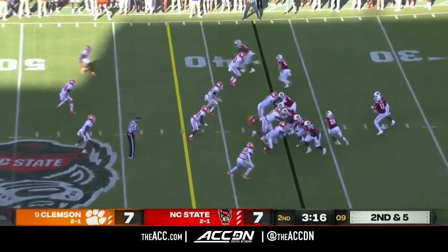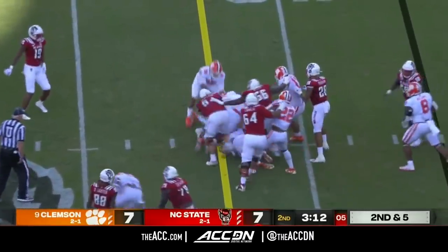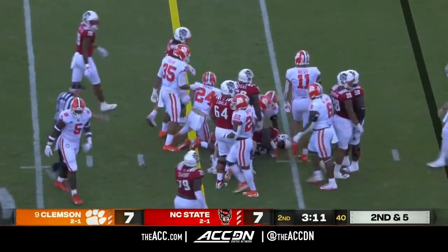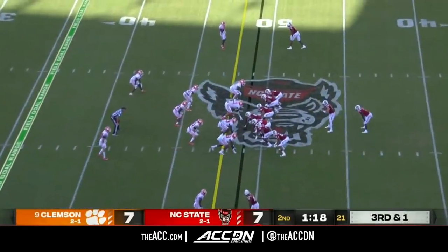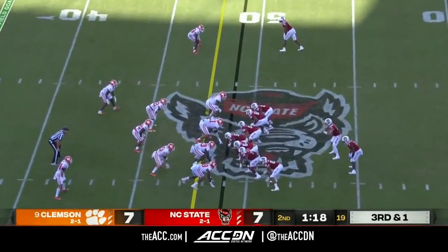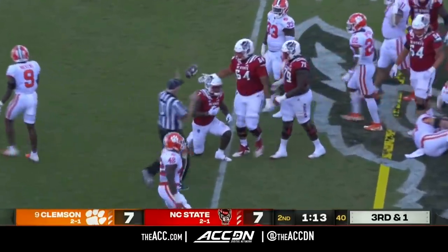Second and five coming up. On the handoff — this is Bam Knight. It was great to see Bam Knight bounce back. Knight will get the first down with a couple yards to spare.